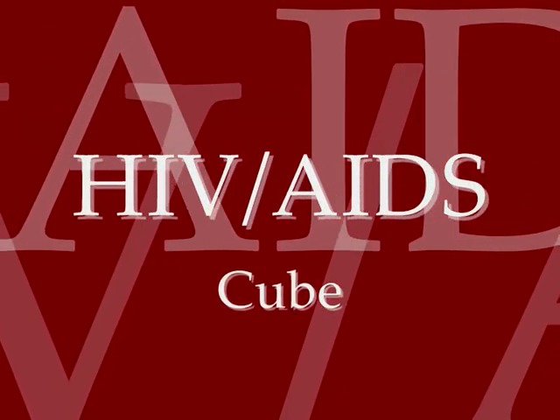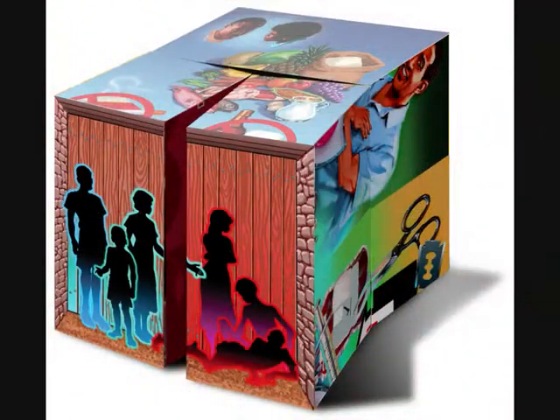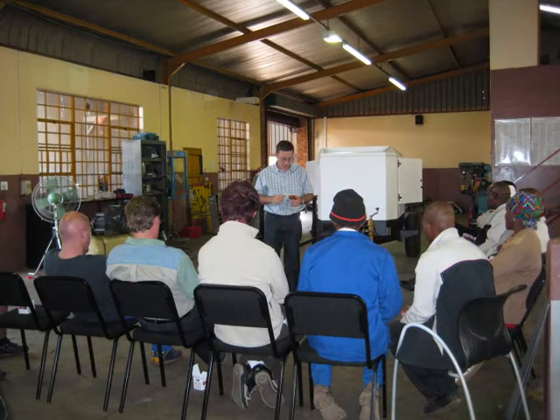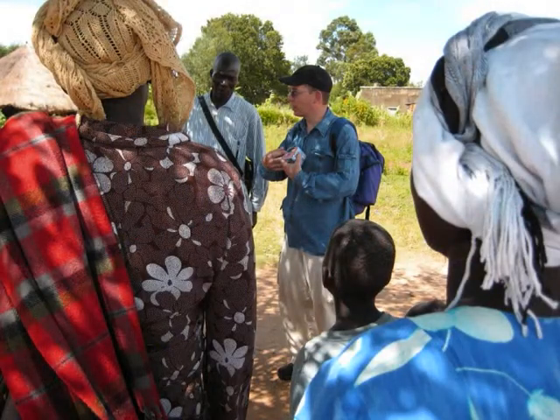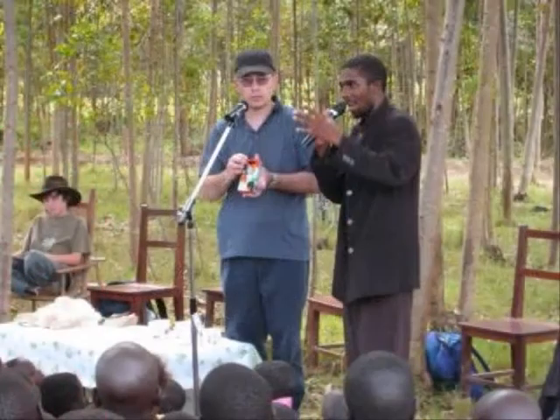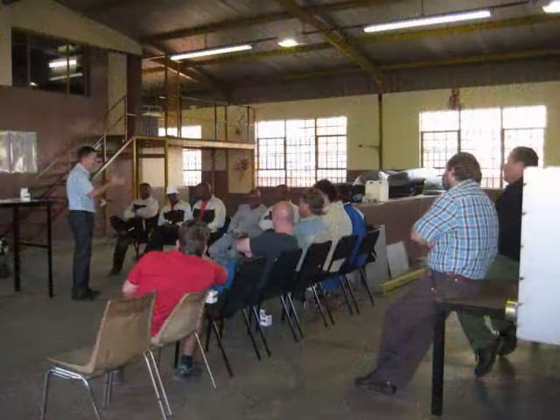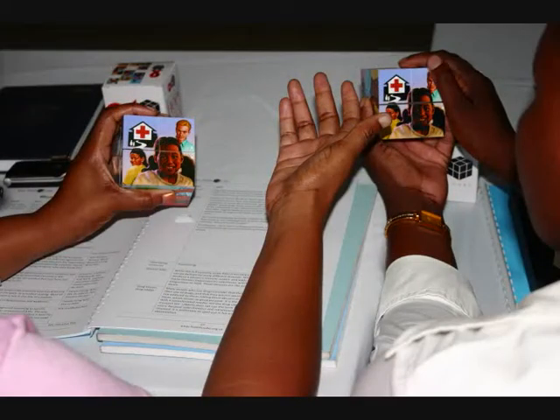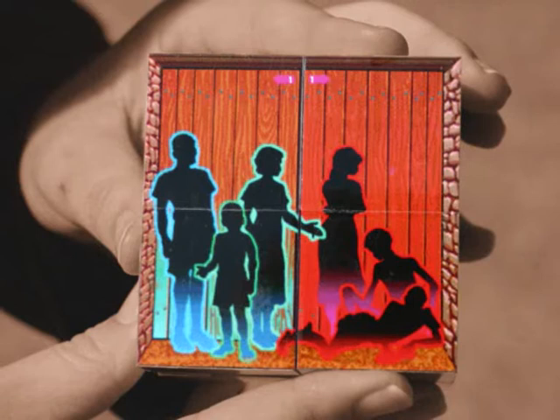Have you ever heard of the HIV and AIDS Cube? Let me introduce you to a very effective tool that transfers an awareness message on HIV and AIDS through pictures. The Cube has reached thousands of people who are equipped today to make life-changing decisions. It is called the HIV-AIDS Cube, and it has been successfully used by organizations such as Building Hope Foundation.